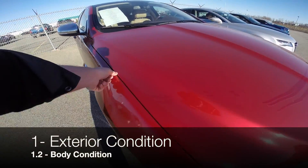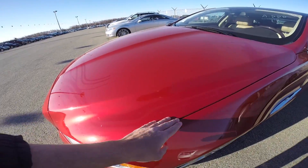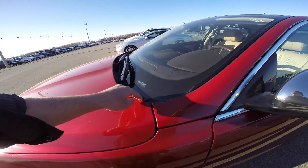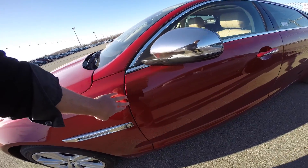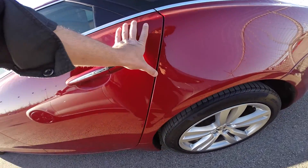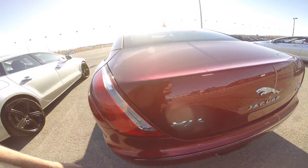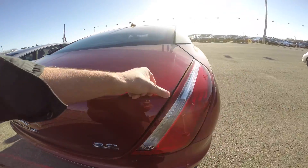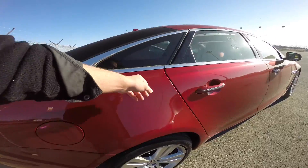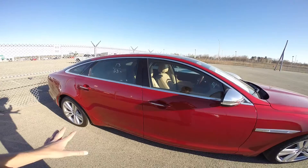Now let's turn our attention to the body condition. As always, this should be the most obvious part when walking around the car. Look for any dings, broken parts, scratches, rust, or inconsistent alignment between the hood, panels, bumpers, and doors. Everything looks fine here.